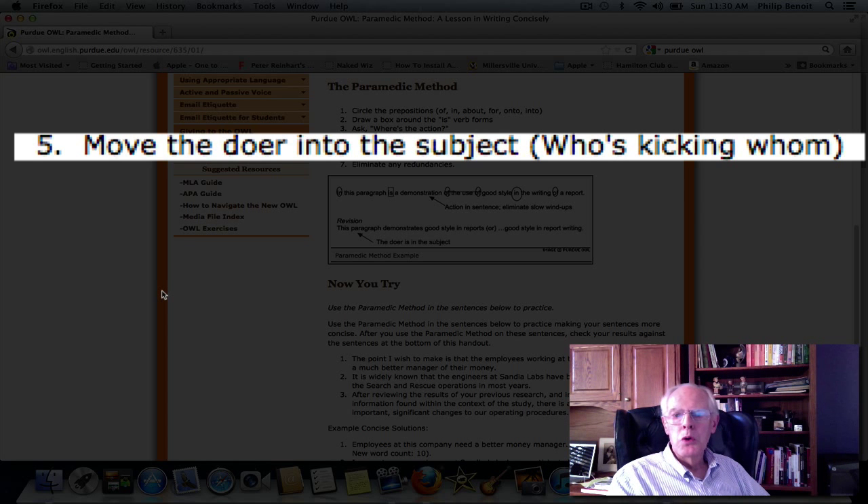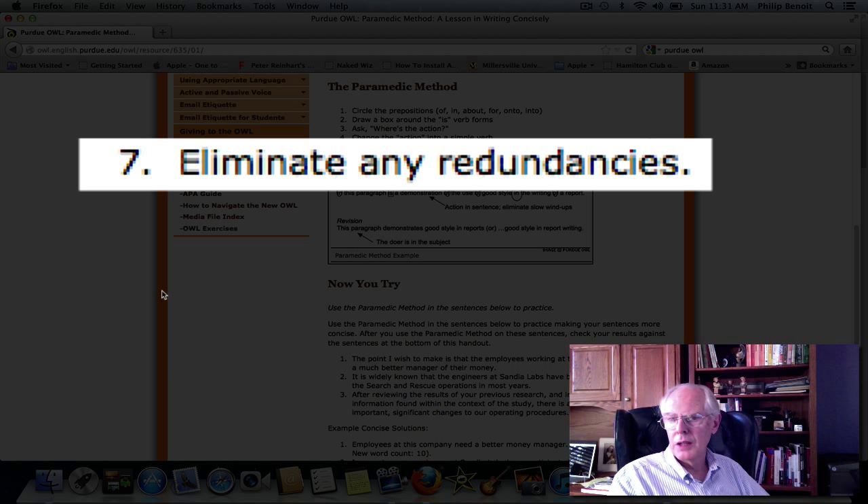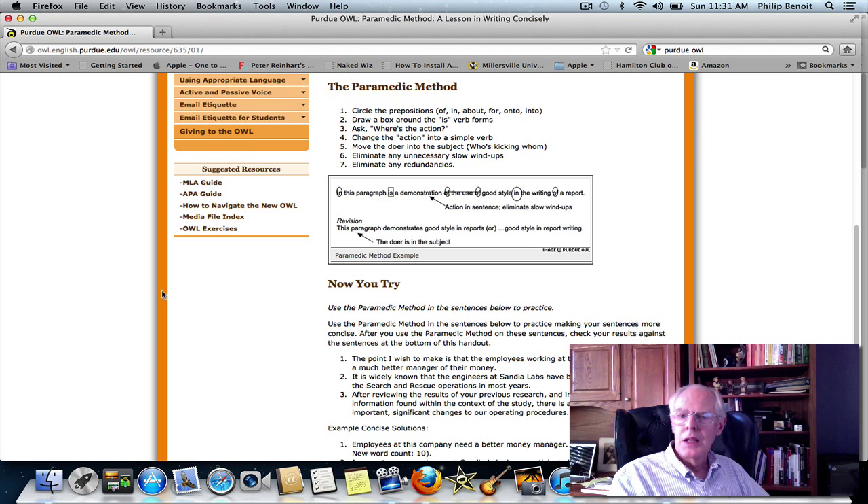Number five: move the doer — that is the actor — into the subject. The illustration here is 'who's kicking whom,' which is a good example of the doer performing the action. Move that doer into the subject of your sentence. Number six: eliminate any unnecessary slow wind-ups — phrases and words we use to get into a sentence that we really don't need. I often call it throat clearing. You start and get your words going and then you make your point five, six, seven, eight, ten words into your sentence — you don't need that. Number seven: eliminate any redundancies. Something you've said once, you need not repeat in your sentence or in subsequent sentences. Once you've gone through those seven steps, you've made a much more concise and shorter sentence.